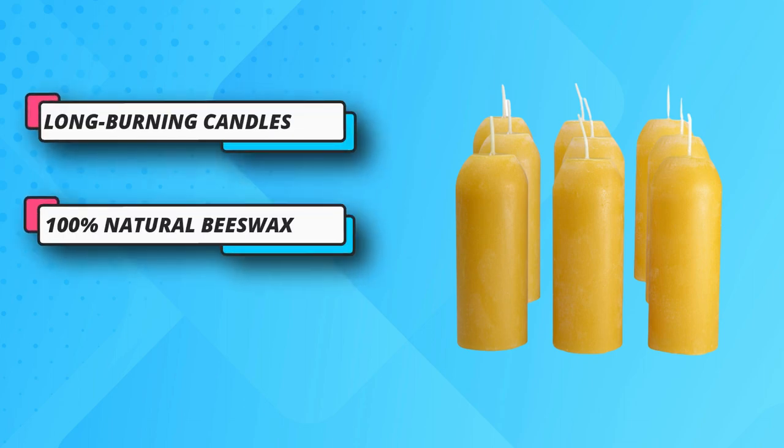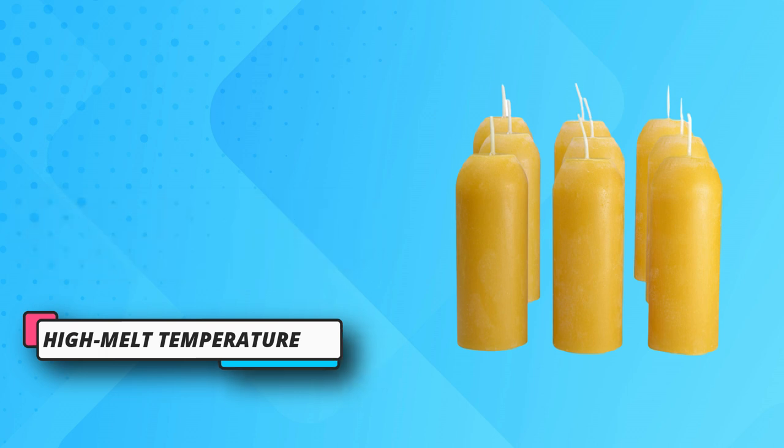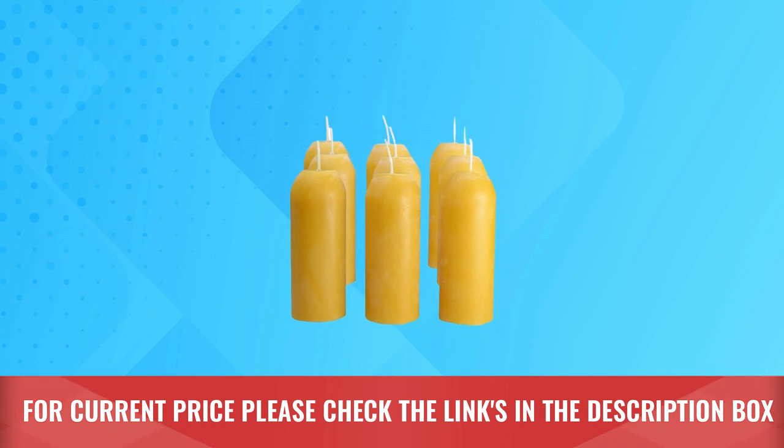Optimal burn — each beeswax candle features a carefully sized cotton wick engineered to maintain an ideal flame height and optimize burn time. For current price, please check the links in the description box.